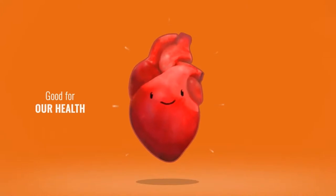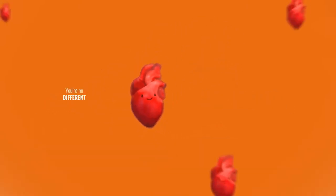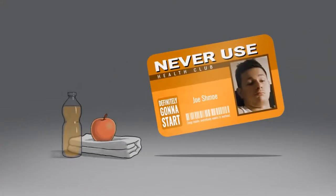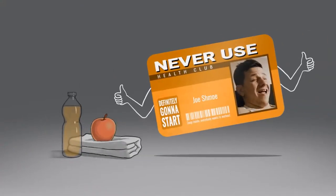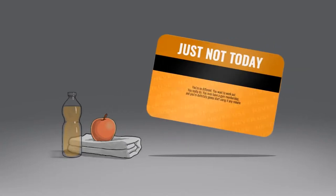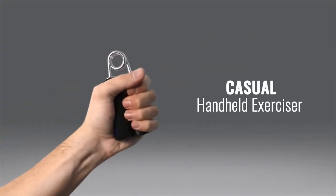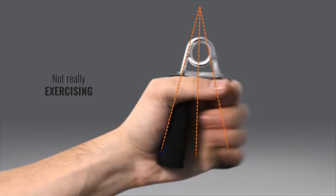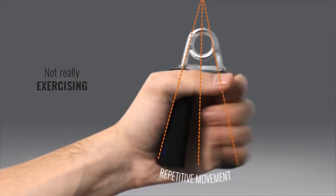Deep inside, everybody wants to work out. It's good for our health, and not so bad on the eyes either. You're no different — you want to work out. You really do. You even have a gym membership, and you're definitely going to start using it any day now. Just not today. So you get a casual handheld exerciser, but pretty quickly you learn that they're not really working you out. At best, they let you repeat a movement with the same amount of resistance, no matter how much force you apply. Meet Emmergy — a real handheld exerciser.